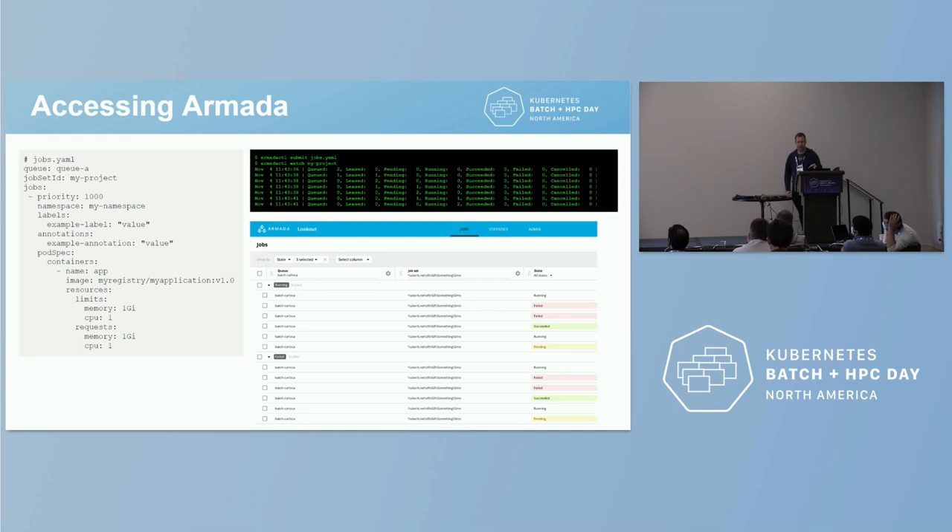For user access, here's the simplest possible Armada job specification in YAML. At the top we have a little bit of Armada metadata — the queue, the job set name, the namespace you want it to run in inside Kubernetes — and then underneath, a raw Kubernetes pod spec. You can put anything a pod supports in here, which means anything you can do with a pod in Kubernetes you can do through Armada. Most of this is passed straight through, but certain fields like node selectors and tolerations are used for scheduling decisions.